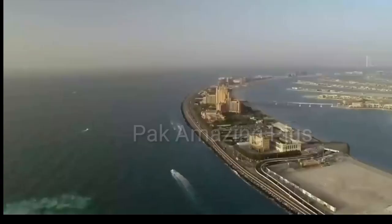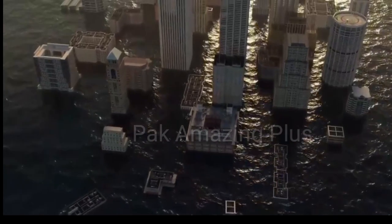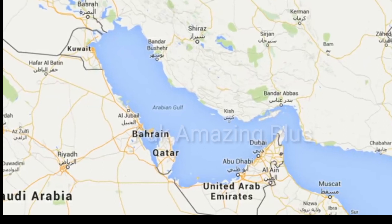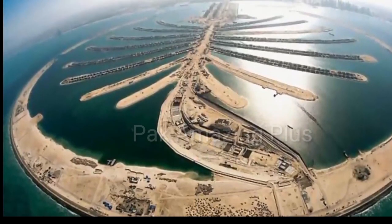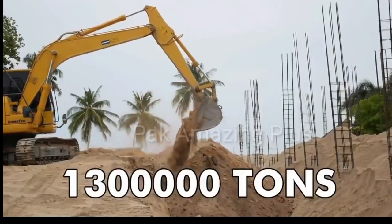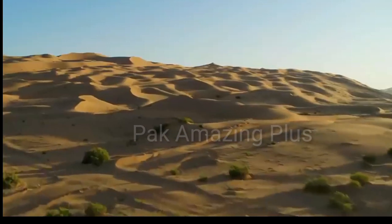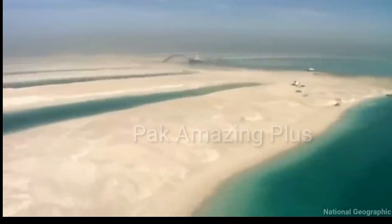Thank you for joining us on this captivating journey through the amazing Dubai Palm Island Jumeirah. We hope you enjoyed the tour of this extraordinary destination. Don't forget to subscribe to Park Amazing Plus for more incredible travel experiences from around the world. Stay tuned for our next adventure, and remember — there's always something amazing to discover. Thank you!